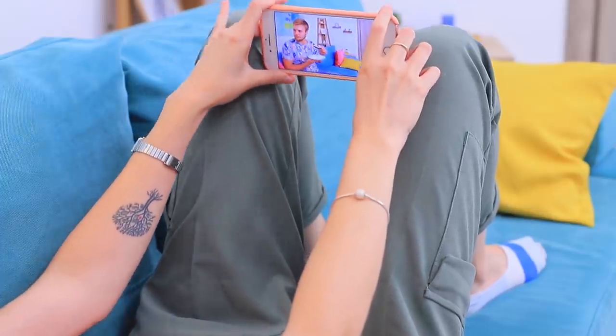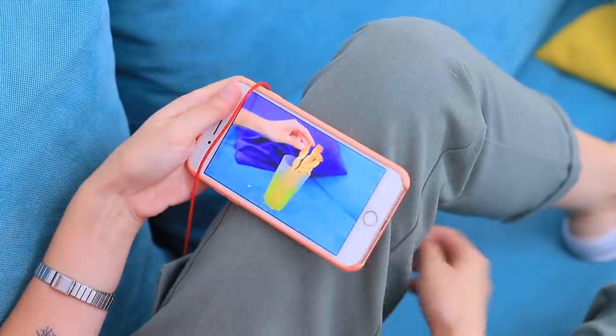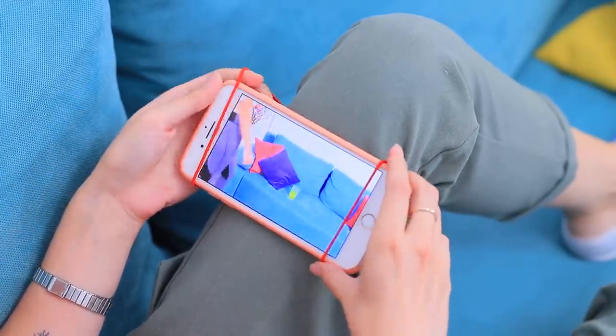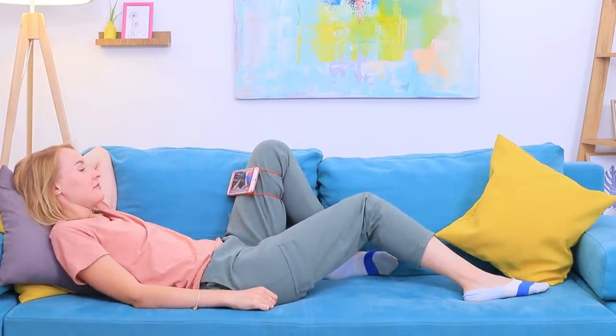A never-ending fight with gadgets? How to set your phone on your knees so it's comfy? Use a hair tie to attach a phone to your leg, and you can lie down comfortably! My leg is the best phone stand!